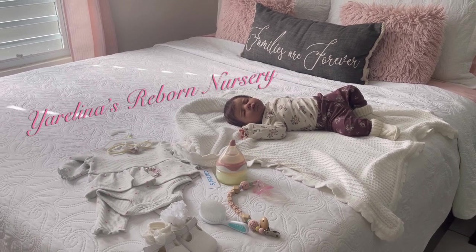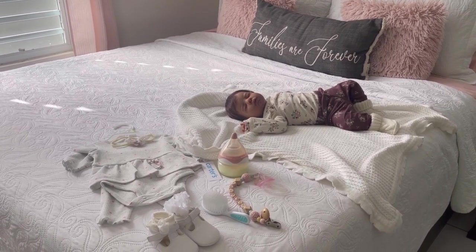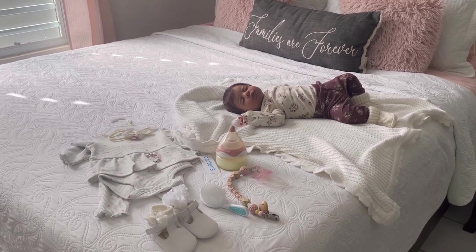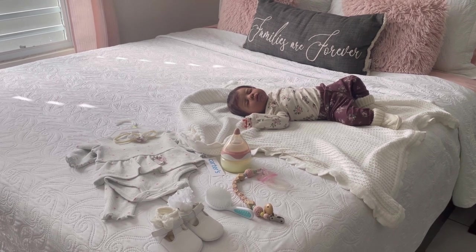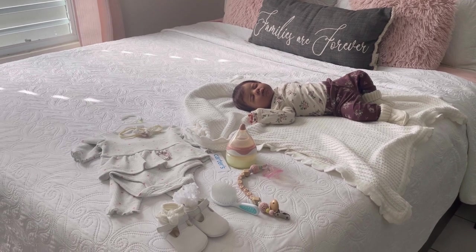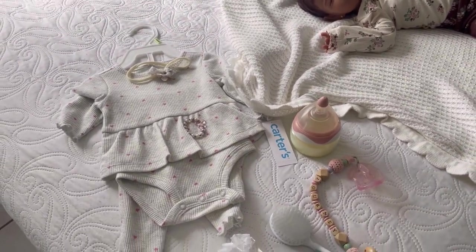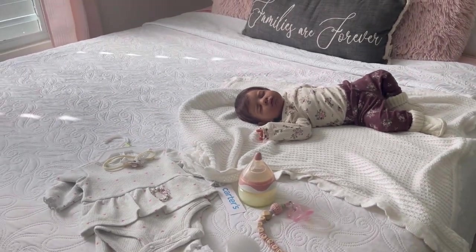Hello guys and welcome to Yarelinas River Nursery. Here I am with my beautiful Journey, and because I haven't made a fitting video in a very long time, I'm going to sit today and make a fitting video with her and also with you guys, and change her into something different. This is the outfit that I picked for her, and we're going to be talking about prices, doll collecting, and collectors.